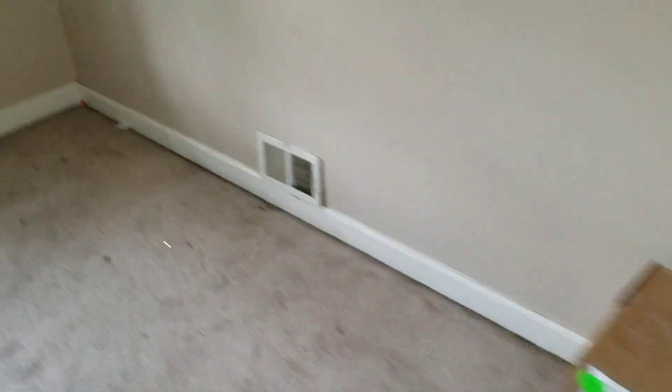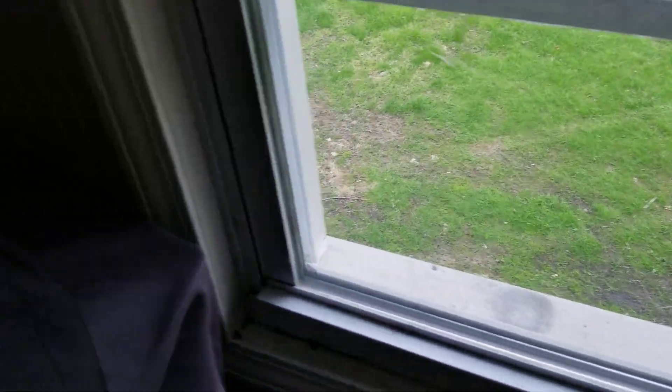Clean out the closet, paint inside the closet, need a new fan door for the closet, remove all the trash, paint all the walls, paint the trim, one or two blinds, remove the carpet. Little room off of this room: paint the walls, paint the trim, two blinds, remove the trash, remove the carpet.